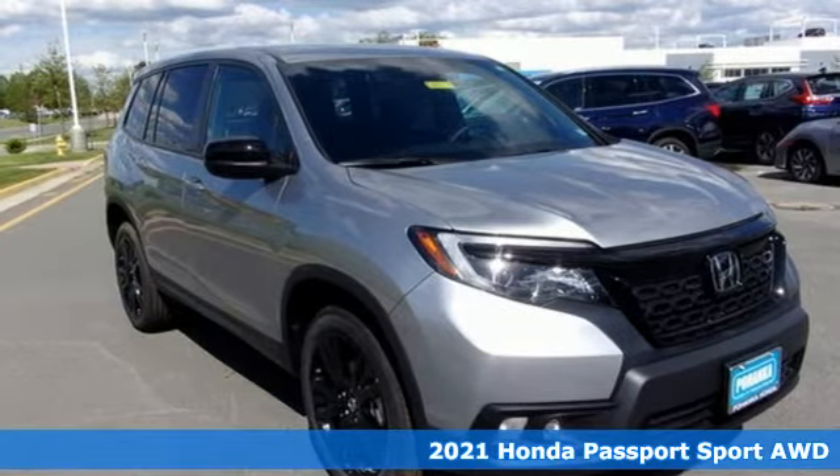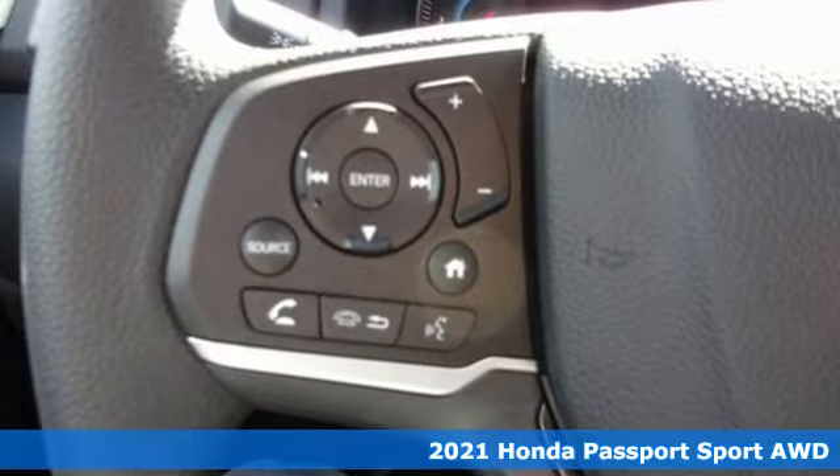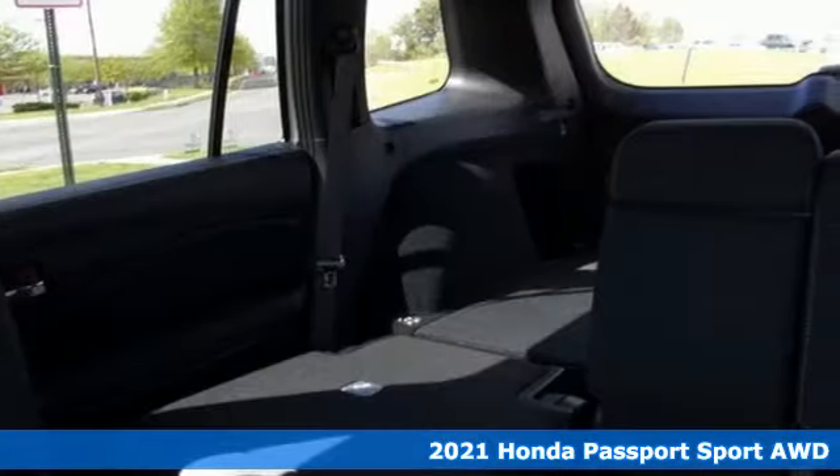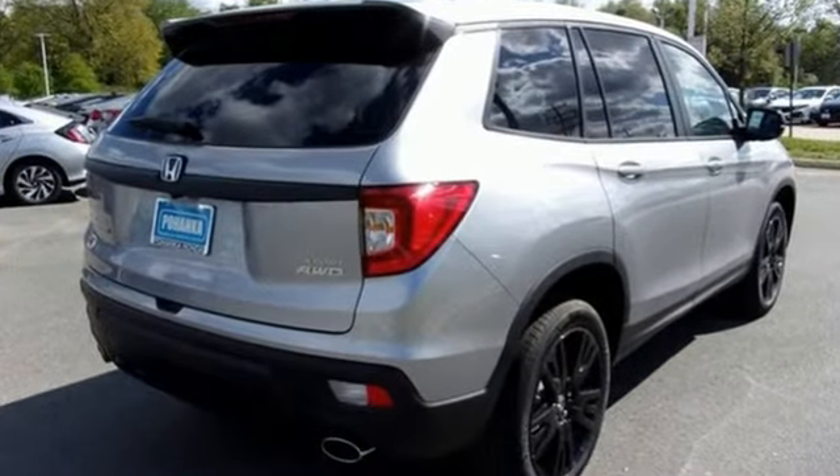It's a new 2021 Honda Passport with an attitude that's ready to take on anything. Passport offers a no-nonsense approach to why you chose to get an SUV, and get ready for an impressive combination of features.